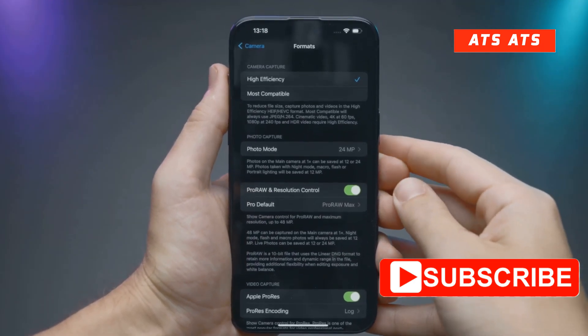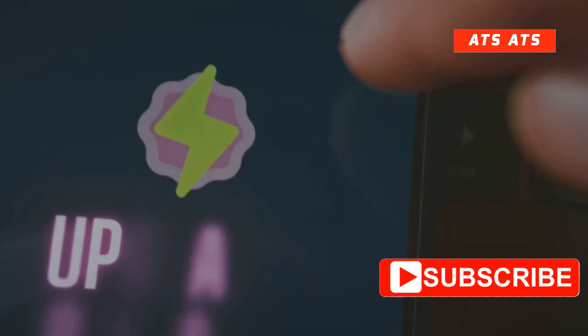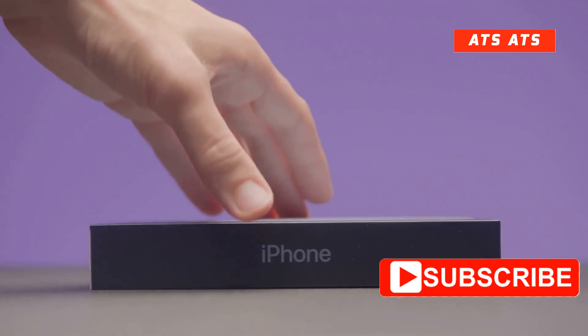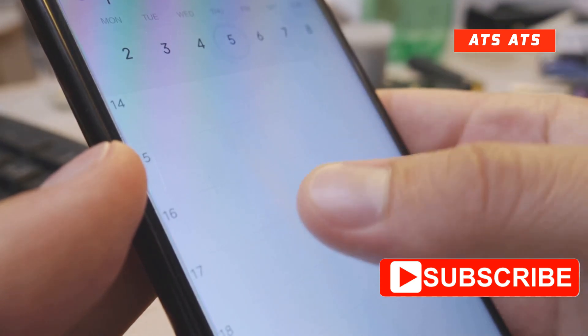Of course, no beta is complete without performance tweaks. Beta 3 is expected to squash some of those beta 2 bugs and, fingers crossed, boost battery life for everyone. As for when you can get your hands on it — Apple loves its two-week cycle, so keep an eye out for iOS 26 beta 3 in the second week of July.